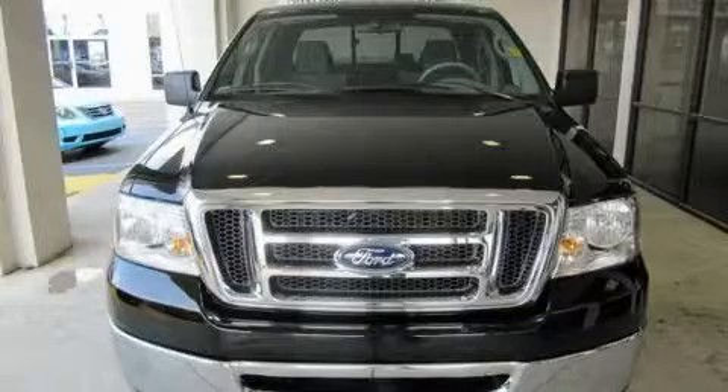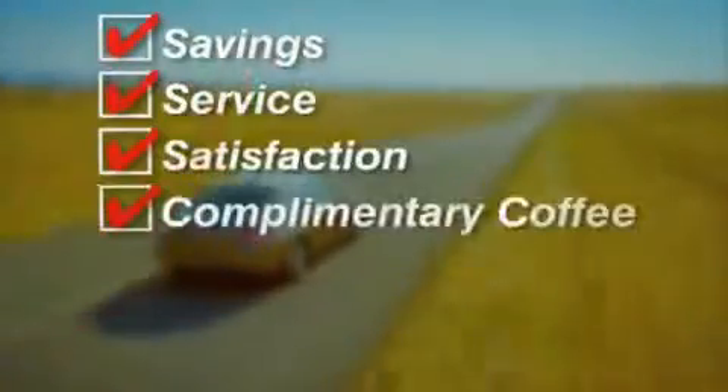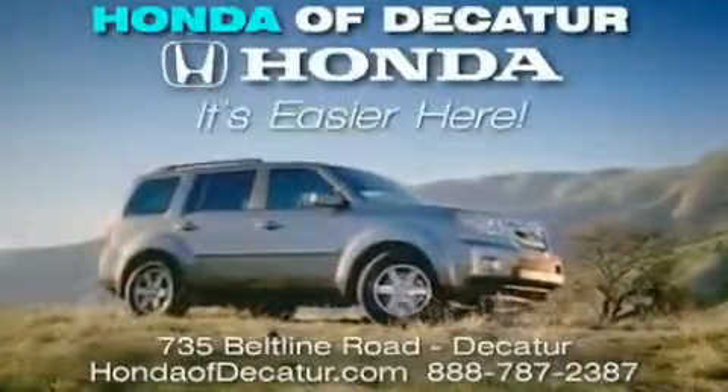Contact us today to arrange your test drive. It's easier at Honda of Decatur — saving, service, and satisfaction. Complimentary coffee, Wi-Fi, and car washes. Schedule your test drive today. Honda of Decatur, on the Beltline — it's easier here.